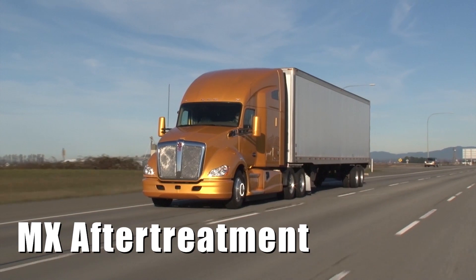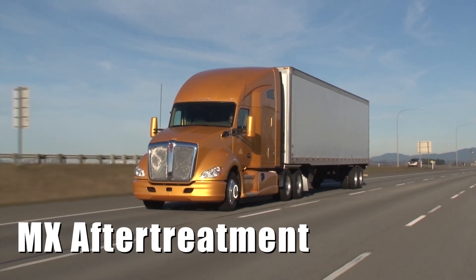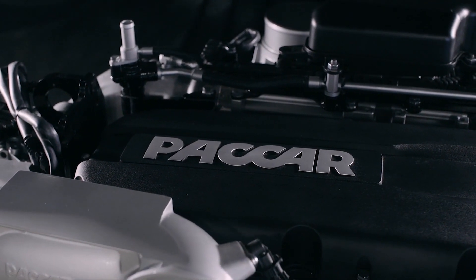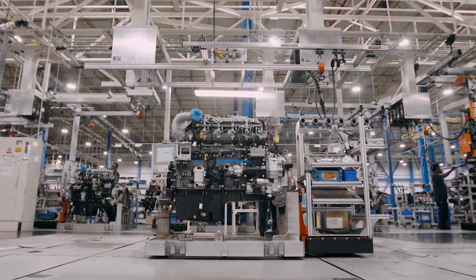Engines are more than a tool to move your trucks forward — they're the beating heart. Since 1957, PACCAR has been delivering the latest in engine technology to our customers.